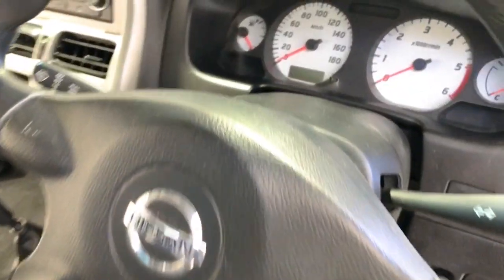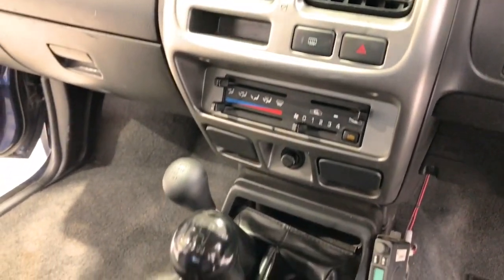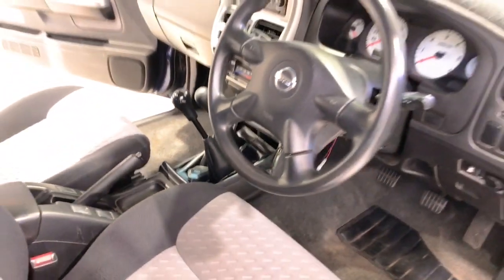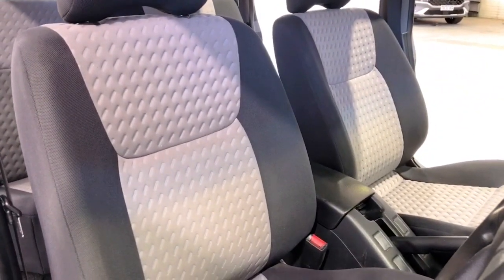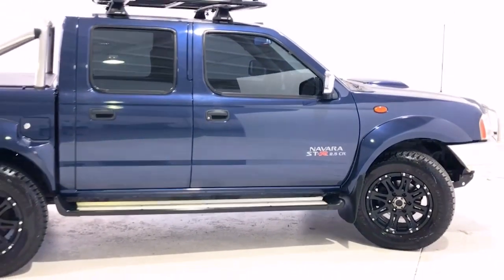The 2014 Nissan Navara STR has 225 millimeters of ground clearance, with a 2800-kilogram braked and 750-kilogram unbraked towing capacity. It has a final gear ratio of 4.375.